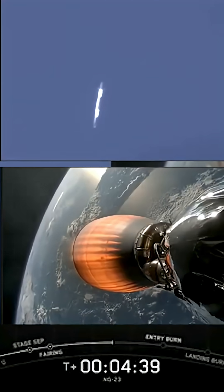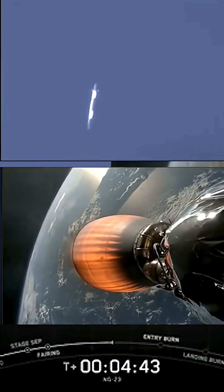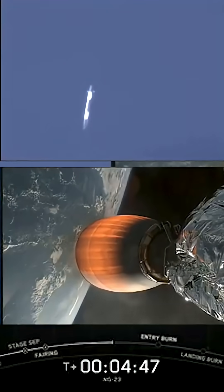And that's why our flight-proven vehicles look the way that they do. The soot comes from the carbon-based fuel that Falcon 9 uses, and with each flight, the soot builds up a little bit more on the outside of the vehicle.